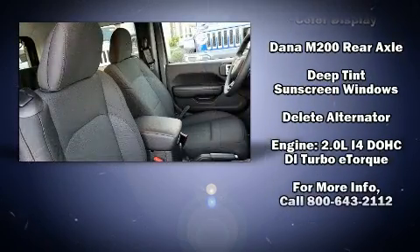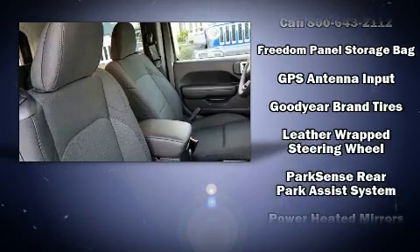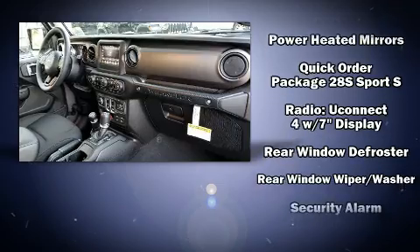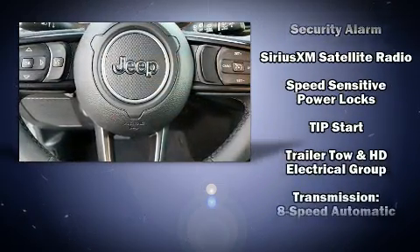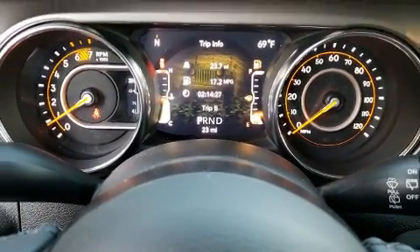Jeep ensures the safety and security of its passengers with equipment such as dual front impact airbags, integrated rollover protection, traction control, and four-wheel disc brakes with ABS. Electronic stability control ensures solid grip atop the road surface, no matter how challenging the driving conditions.